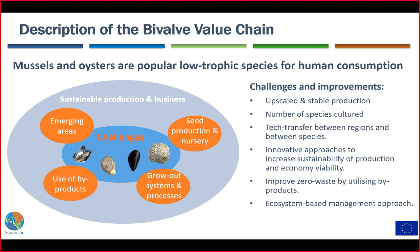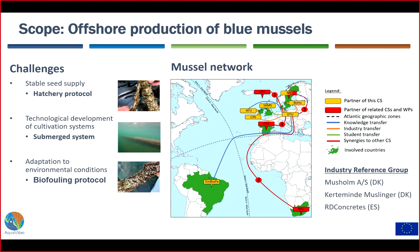To increase the sustainability of the value chain you can start using byproducts, in this case the shells. The intention was that after looking into all these different things we would have a sustainable production and a viable business of low-trophic aquaculture species. We used known processes and methods approved and adapted to local conditions, making businesses more resilient by adding more species, based on knowledge transfer between regions, and using shells as a byproduct to aid ecosystem-based management.